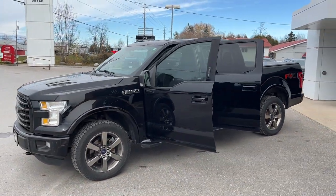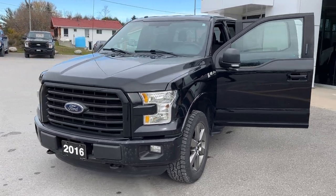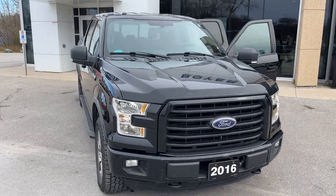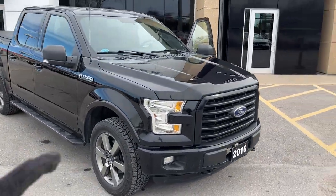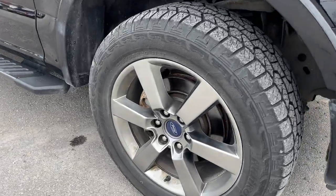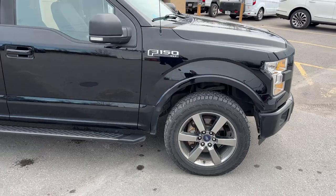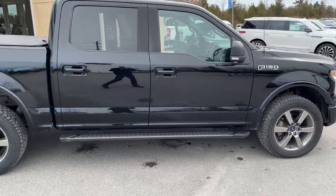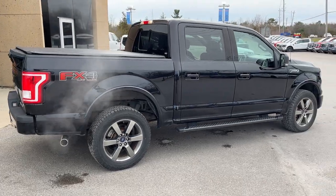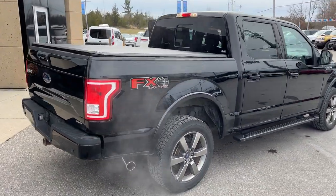2016 Ford F-150 XLT 302A in Shadow Black paint. It does have the XLT Sport Package, so you get the color-match bumpers and door handles, and this one does have a bug deflector installed on the front. You do have 20-inch six-spoke aluminum alloy wheels with hand-coated tires. This one is powered by the 5.0-liter V8 engine — a really reliable, dependable engine. This vehicle does have fantastic service history here at our dealership and was a local trade-in.